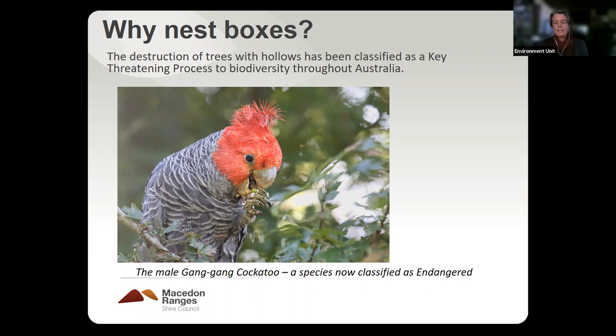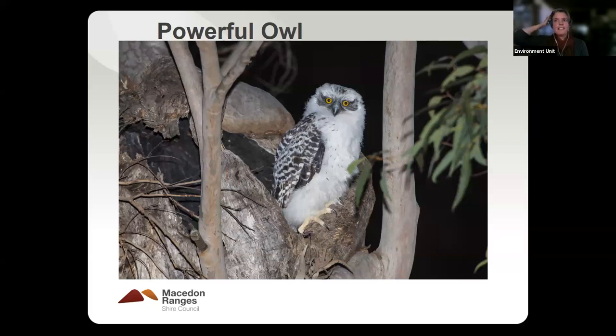Nest boxes can provide some pretty vital habitat that is currently in short supply across the landscape. Species that use hollows include the powerful owl — here we have a photograph of a chick that's nearly fledged, about 60 centimetres in height. The powerful owl is one of the indicator species for the Macedon Ranges area and they need massive, really big hollows. Sometimes they have two chicks. It's one of the largest owls in the world.